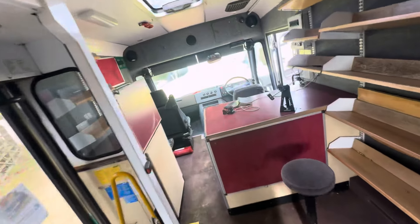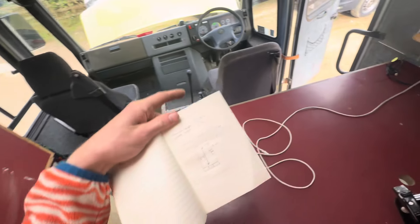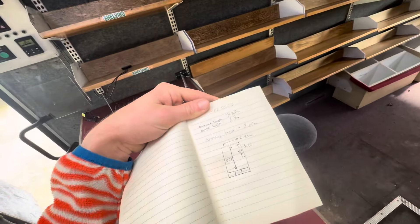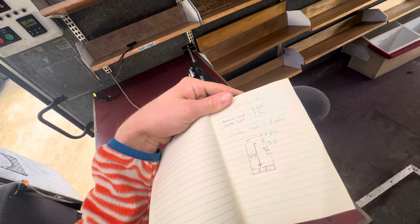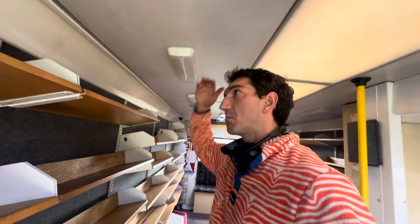The internal length is kind of remarkable on this as well. We've got 5.9 meters from the back of the driver's seat to the rear, 2.25 meters wide, and standing height is 2.06 meters. So we're in backflip territory here.